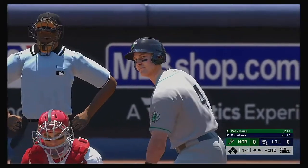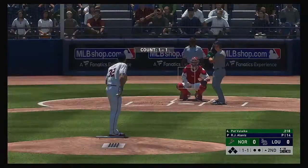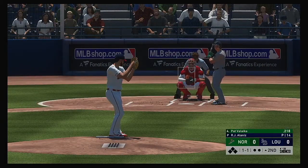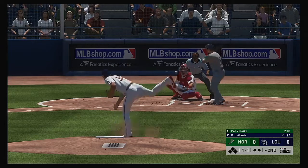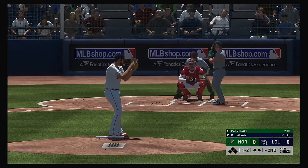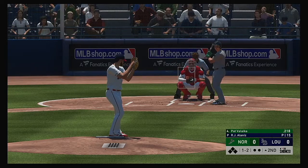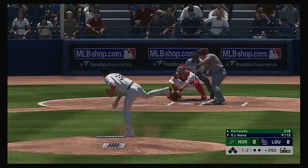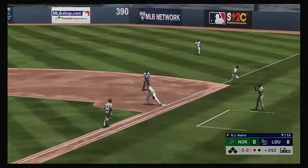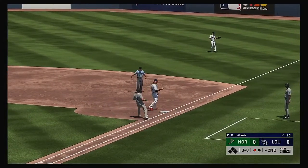That'll bring in the versatile Pat Valaika. He went hitless last night in a game where his guys could push across only one score. He jumped the gun a bit on that swing and he's down one and two. Swing and a miss got him reaching, and the throw is there to record the first out.